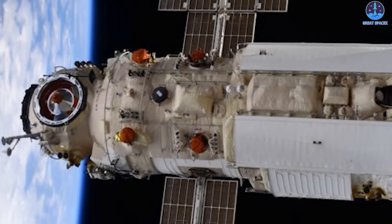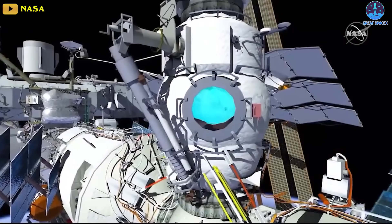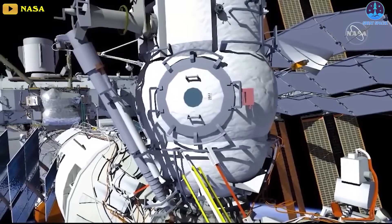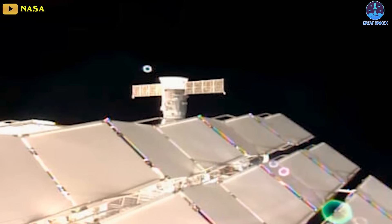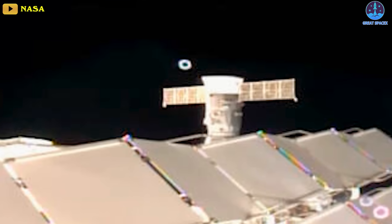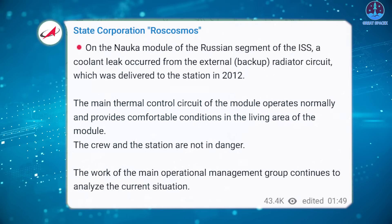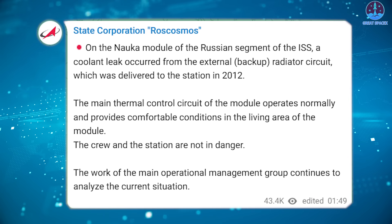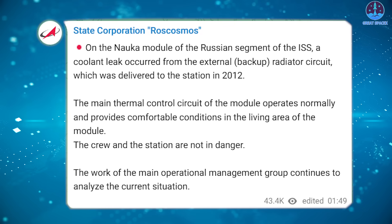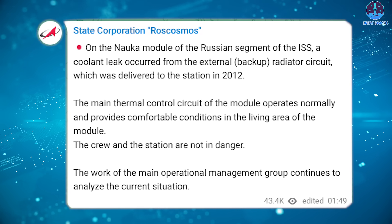In another piece of important space-related news, the Russian segment of the International Space Station has sprung its third coolant leak in under a year, raising new questions about the reliability of the country's space program, even as officials said crew members were not in danger. Flakes of frozen coolant spraying into space were seen in an official live feed of the orbital lab provided by NASA on Monday and confirmed in radio chatter between US Mission Control and astronauts. The Nauka module of the Russian segment of the ISS has suffered a coolant leak from the external, or backup radiator circuit, which was delivered to the station in 2012, Russian space agency Roscosmos said on Telegram, adding temperatures remained normal in the affected unit.